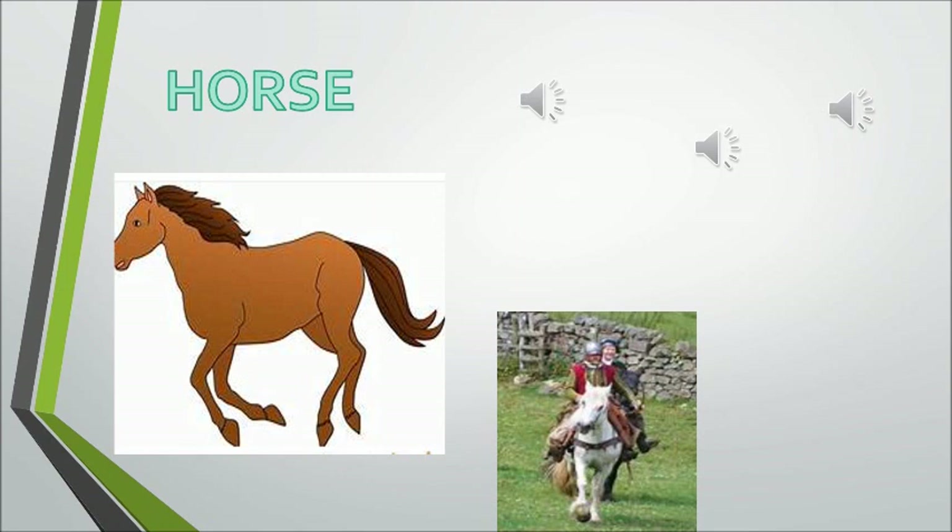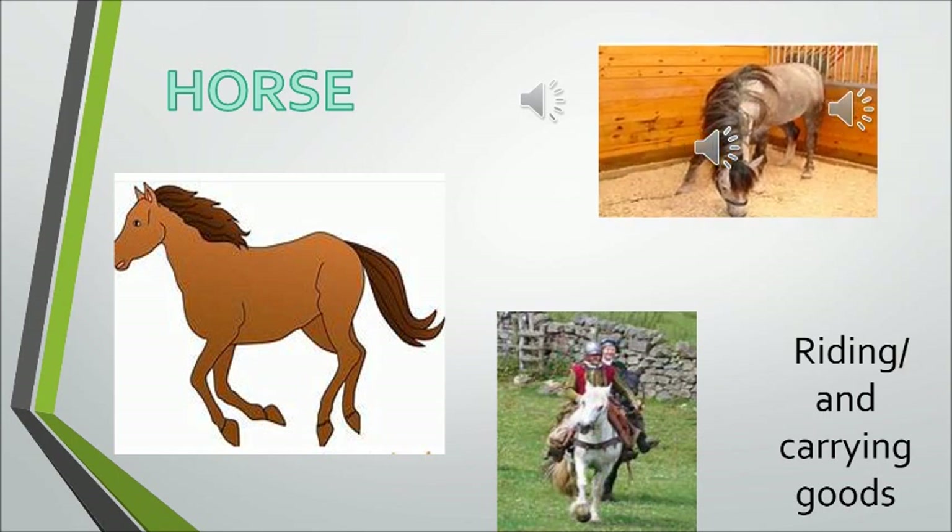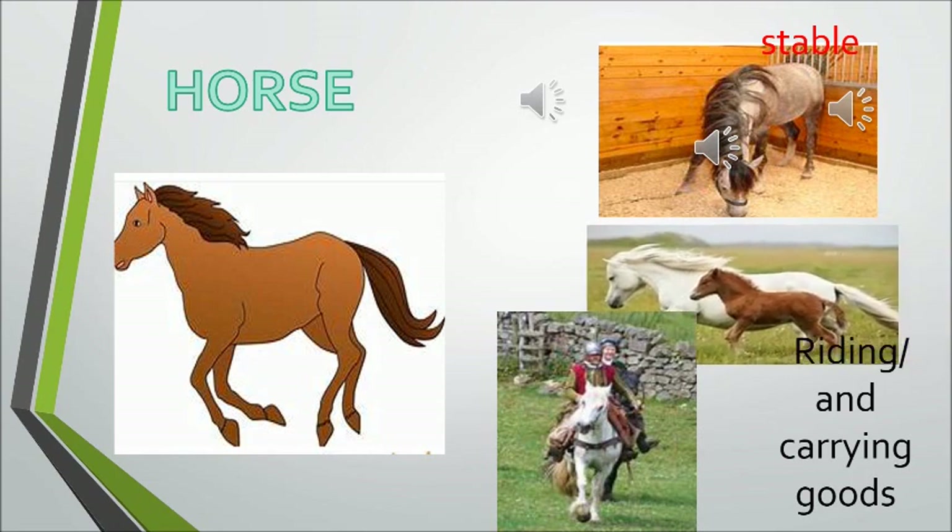The horse gives us a ride. Hey ho the cherry ho, the horse gives us a ride. So the next animal is a horse, and it gives us a ride. And it stays in a stable.